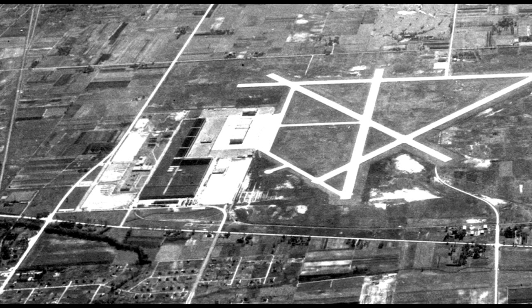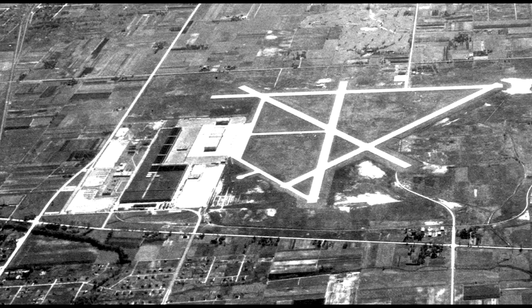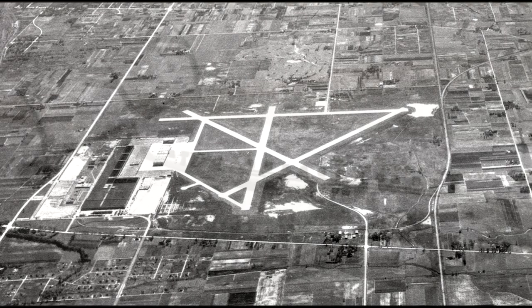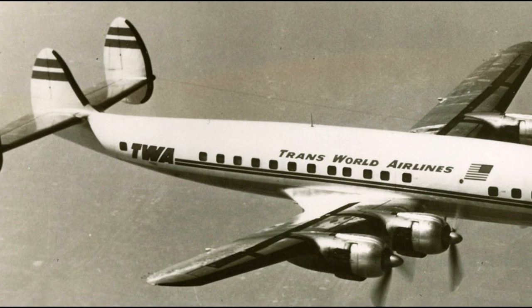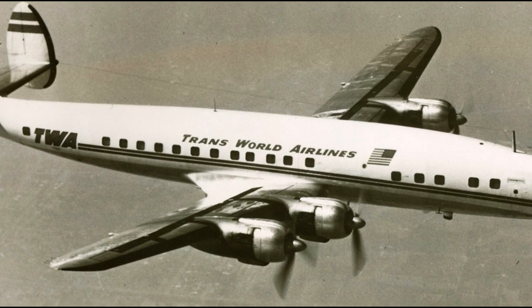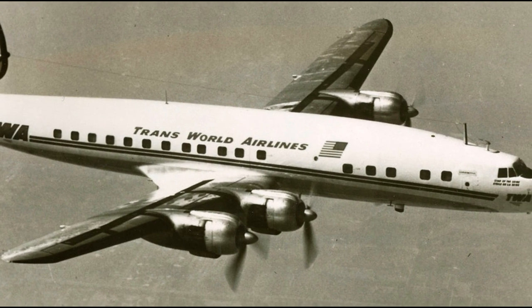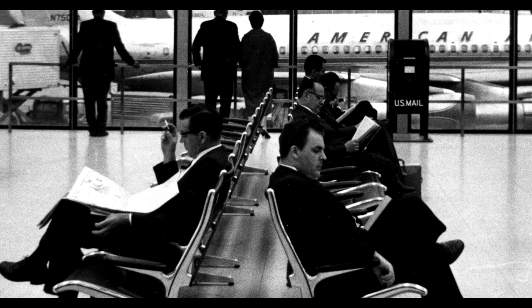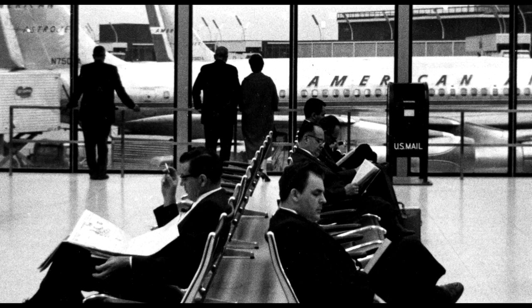The airport opened to passengers just six years later at the end of October in 1955. Its first flight was a Transworld Airlines flight from O'Hare to Paris. When the first passengers entered the airport, they were not greeted with the same amenities that we have today — all they had were a couple of vending machines filled with drinks and a few snacks.